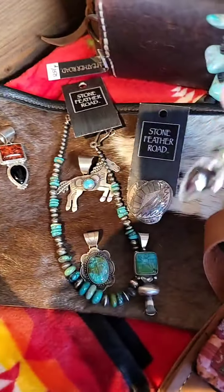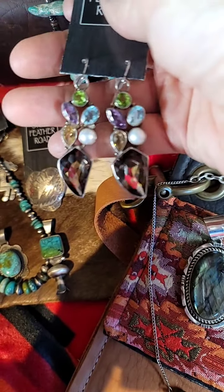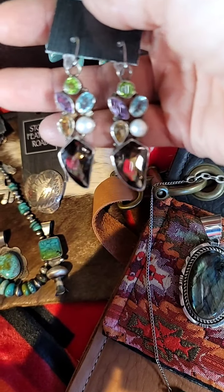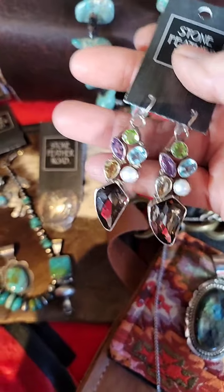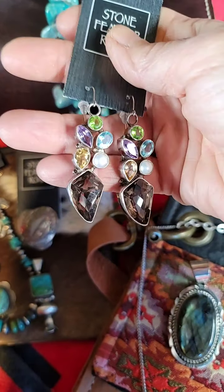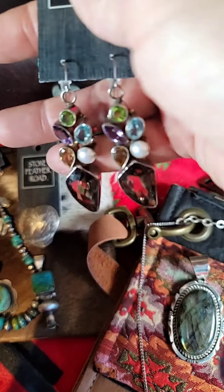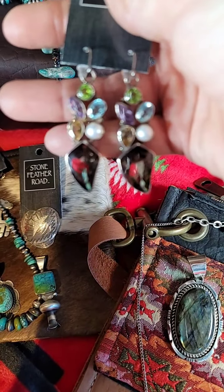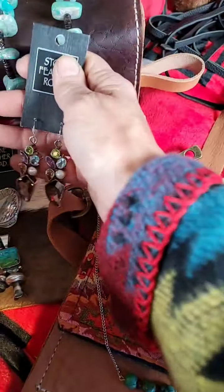Here is some beautiful semi-precious stones. There's peridot, citrine, smoky quartz, pearl — just a really beautiful collection, and these are all sterling silver set. It's quite a lovely earring that would go with so many things. Very, very nice. And those are about two, two and a half inches. Really beautiful.